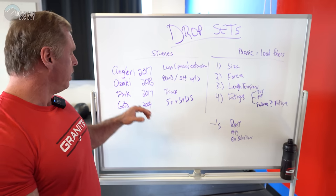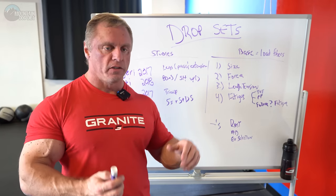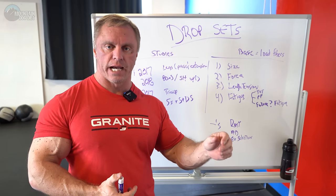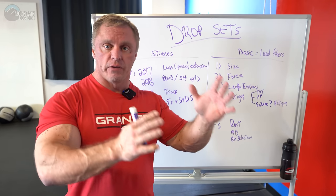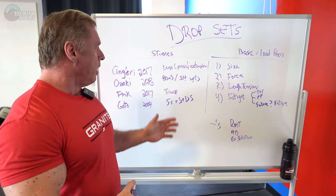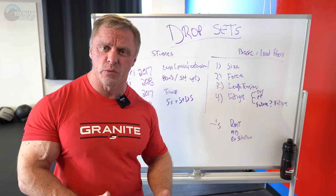There was another one, Ozaki 2018. They had three groups, but two of the key groups: one had 80 percent of their one rep max taken to failure for three sets, and then they compared that to a drop set group with two drops, so the volume was equated. Again, the results were really similar — there wasn't a real big difference between them.